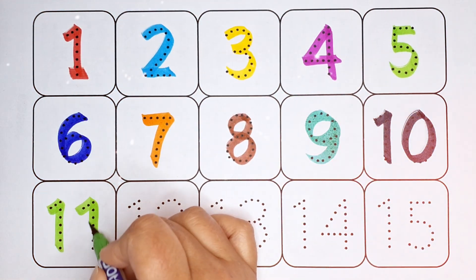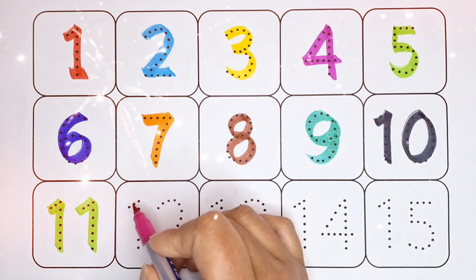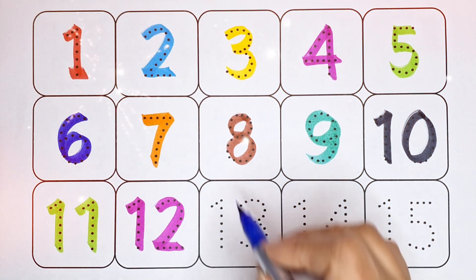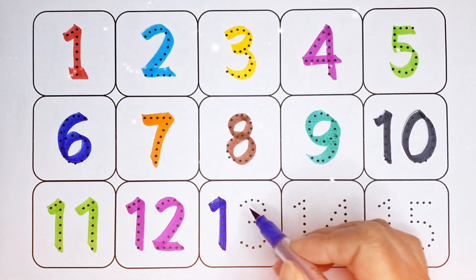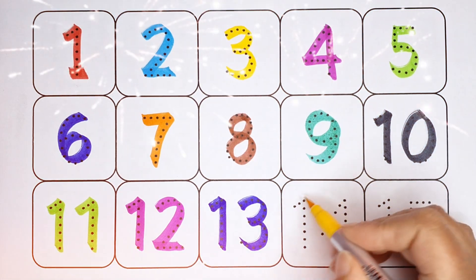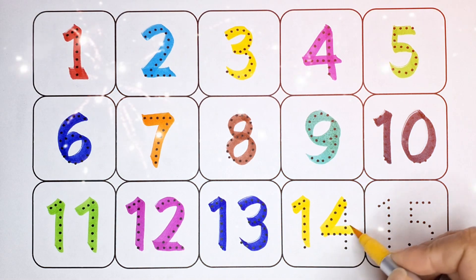11 — number 11, pink color. 12 — number 12, blue color. 13 — number 13, yellow color. 14 — number